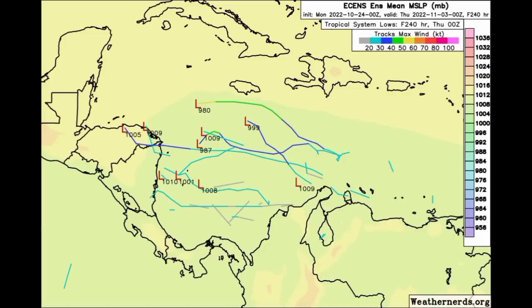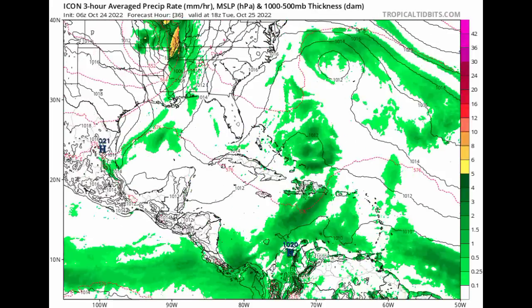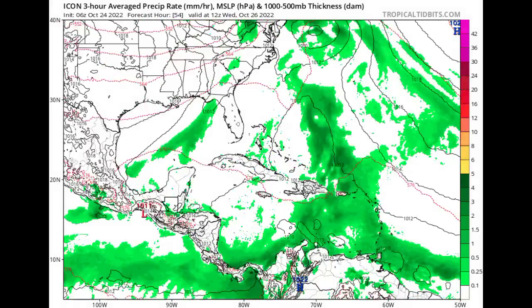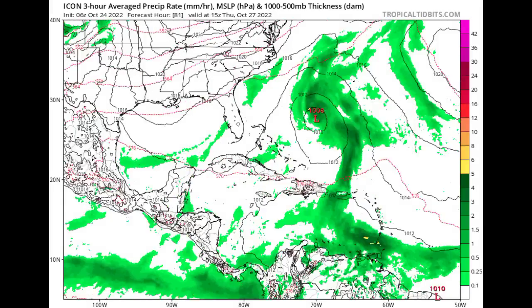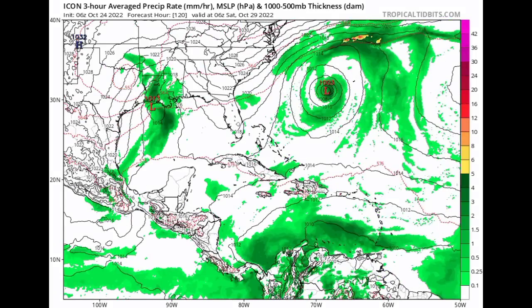The next model is the ICON. ICON is showing that as we head further into this week — into Wednesday and Thursday — there is a low pressure area in association with the surface trough that the NHC has newly highlighted, which is one thing we're seeing some consistency with as well. As for the Caribbean, ICON isn't showing much, at least up to the point where this model run ends. Only time will tell what is really going to happen.